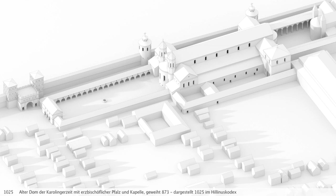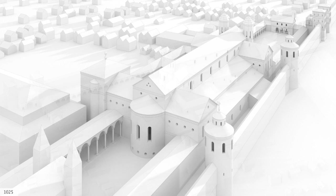With its generously proportioned west atrium, it reached as far as the old Roman main road. The cathedral and the palace buildings were some of the largest buildings of their kind in Europe. To the east of the old cathedral was another church, the Church of Santa Maria ad Gradus.